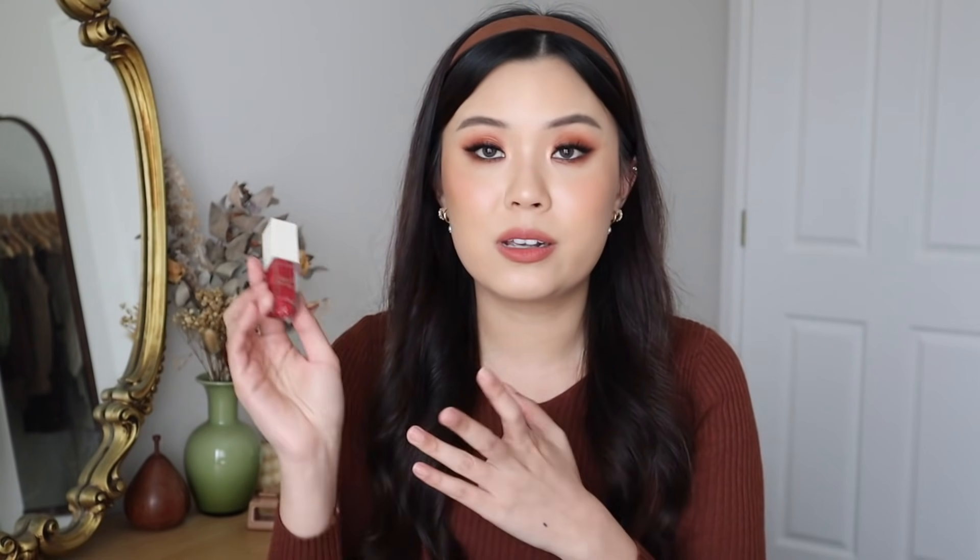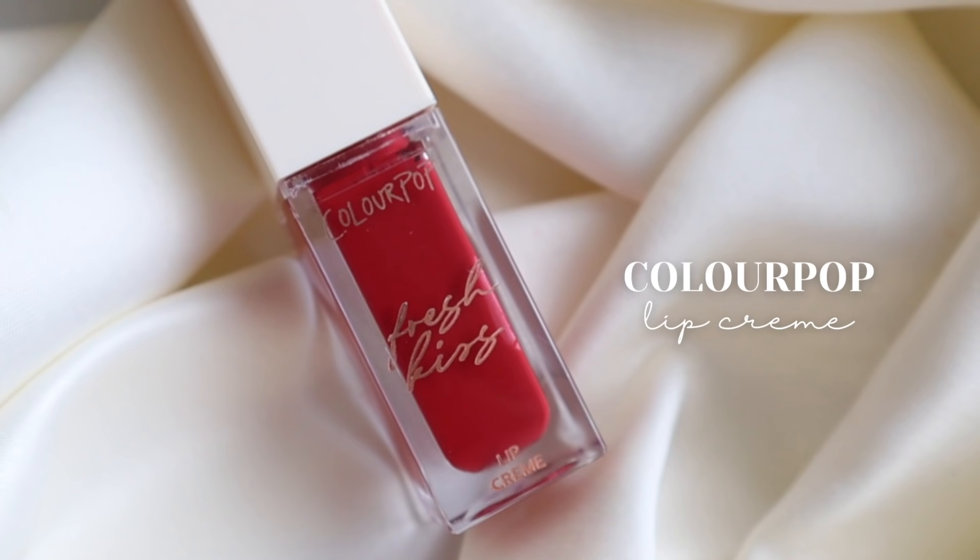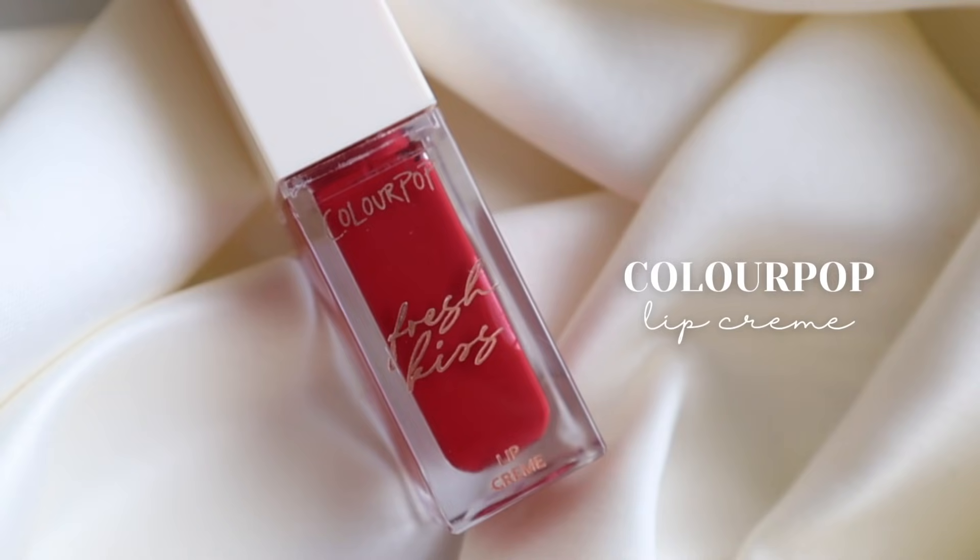What I also enjoyed from ColourPop was their lip cream. I've been wearing the shade Let's Vogue a lot — it's the red in the line, and I've been wearing it the most out of all of them. Surprisingly, I've just been loving a good red lip, and Let's Vogue has been a really great one. I'll link my swatches up here if you guys want to check that out.